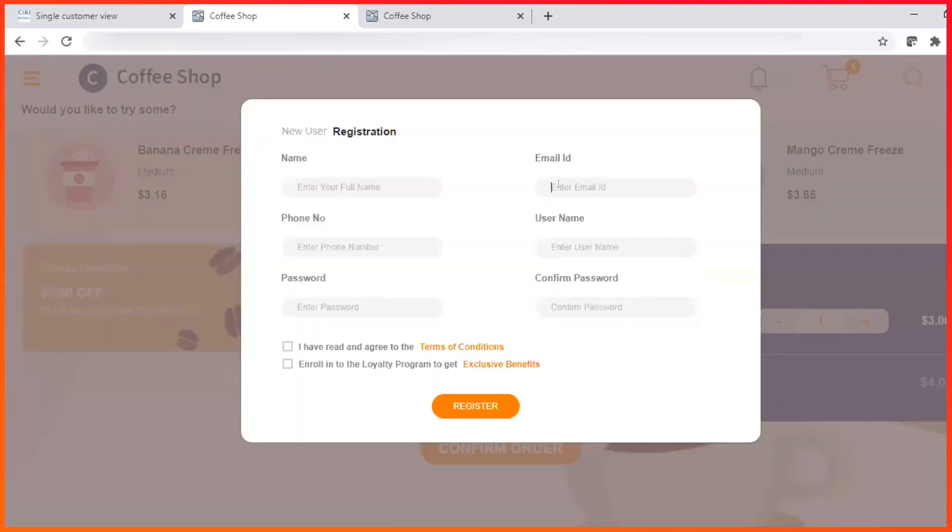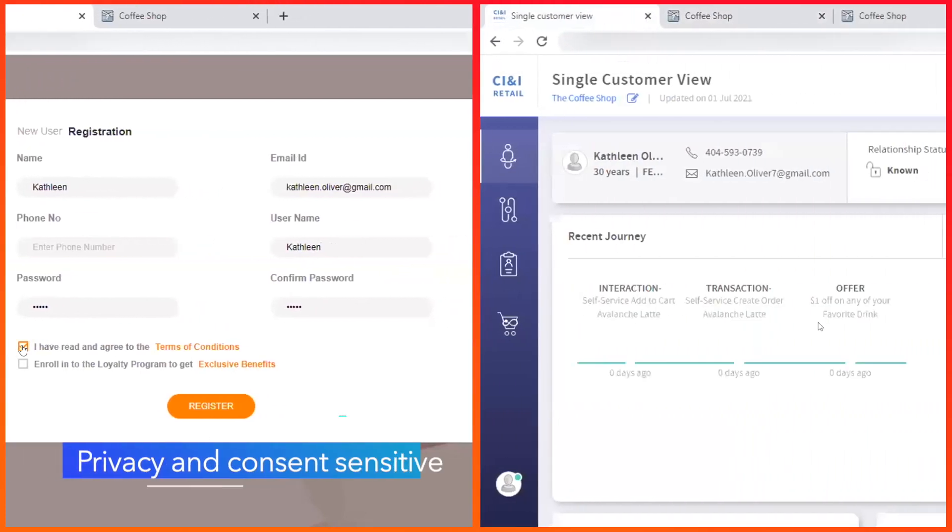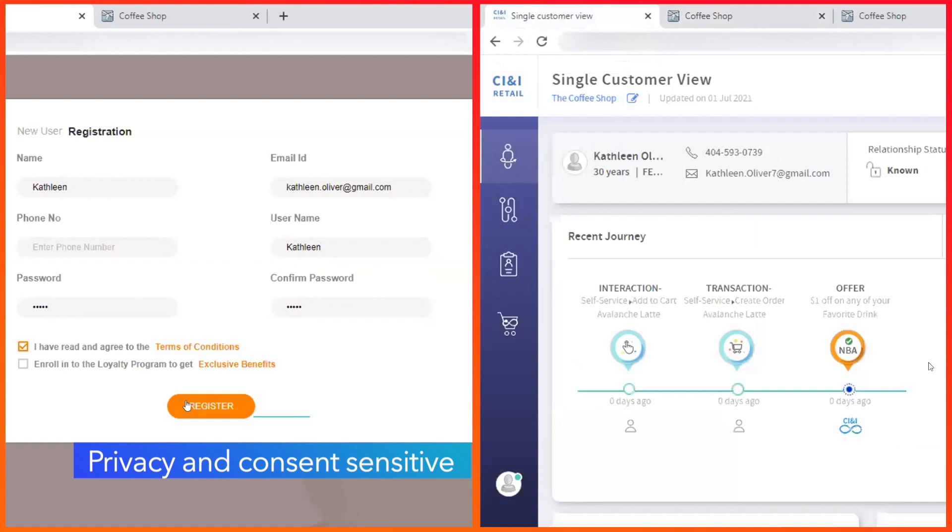CI&I uses real-time matching of the registration email ID against the customer profiles and identifies the customer as Kathleen Oliver. Kathleen consents to the terms and conditions, allowing the coffee shop to track her data, and she has moved from prospect to known customer.